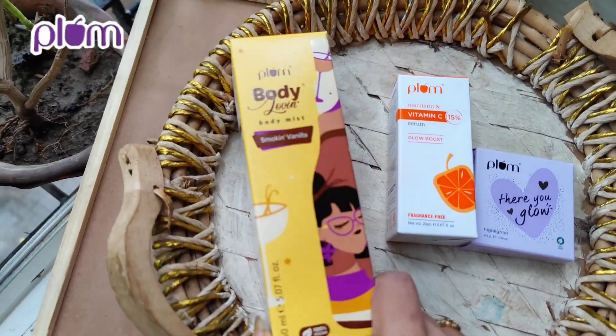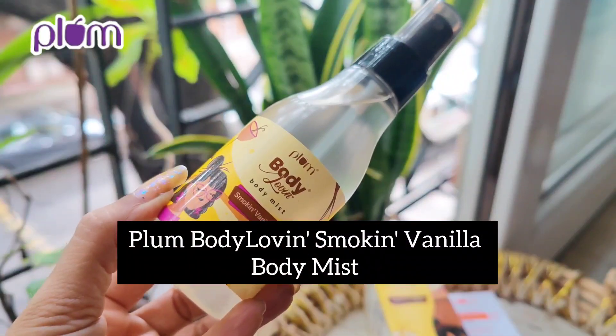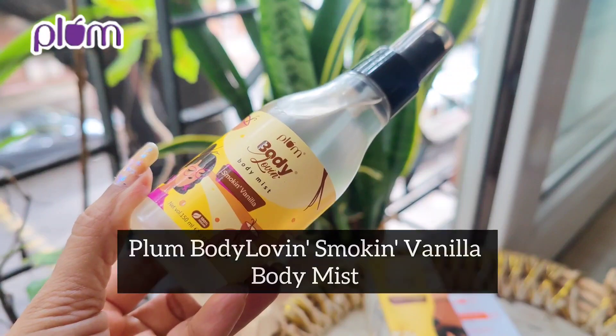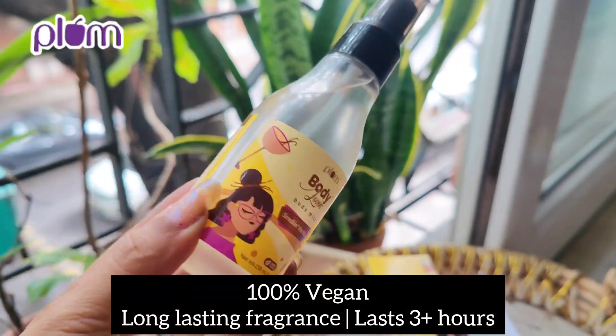Three of my favorite products — let me tell you what this is all about. The first is the Plum Body Lovin' Smoke In Vanilla Body Mist. This is their latest new launch: 100% vegan, long lasting fragrance, lasts 3 plus hours.